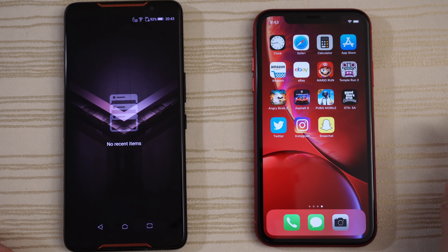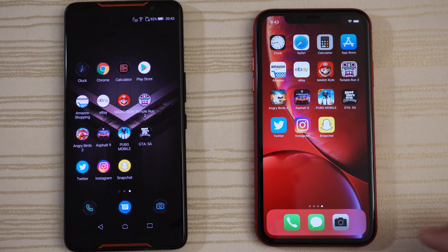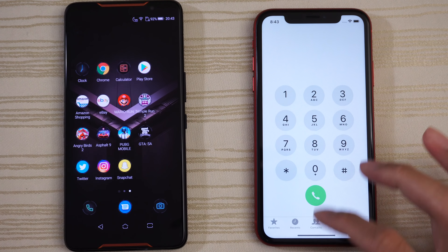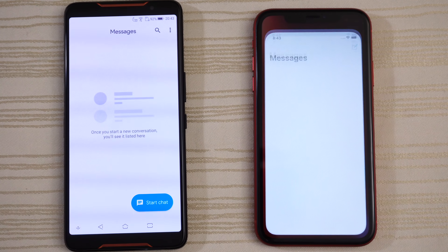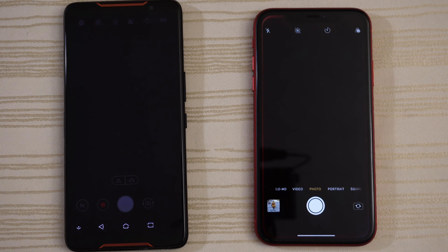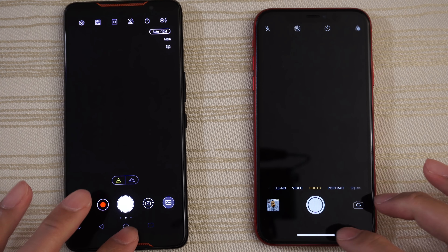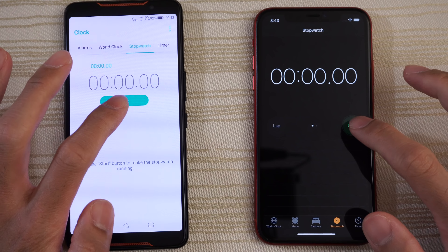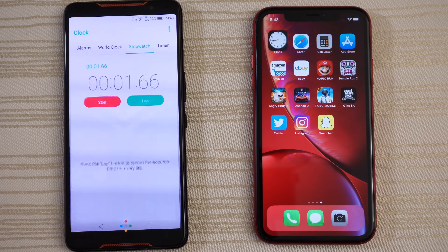Nothing open in the background on both, as you can see. Let's get started by tapping the phone app — very close. Messages. Give that to the ROG. Camera — you guys are the judges. Clock on both. Start the stopwatch and leave that running in the background.